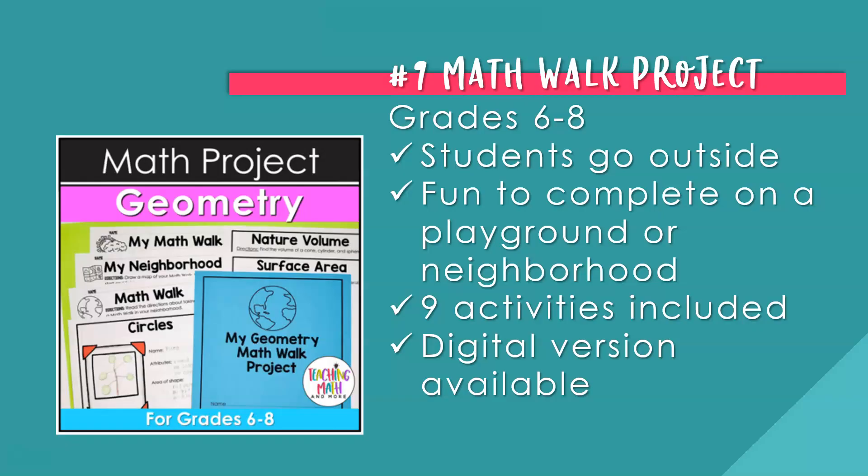Starting at number nine: the Math Walk project, for grades six through eight middle school students. It's a fun geometry project where students get to go outside — the perfect way to review geometry skills in sixth, seventh, and eighth grade. Fun for kids to complete on a playground or in their neighborhood. Students will look for shapes in nature that are 2D, 3D, finding their area, surface area, and volume. There are nine activities included and a digital version is also available.